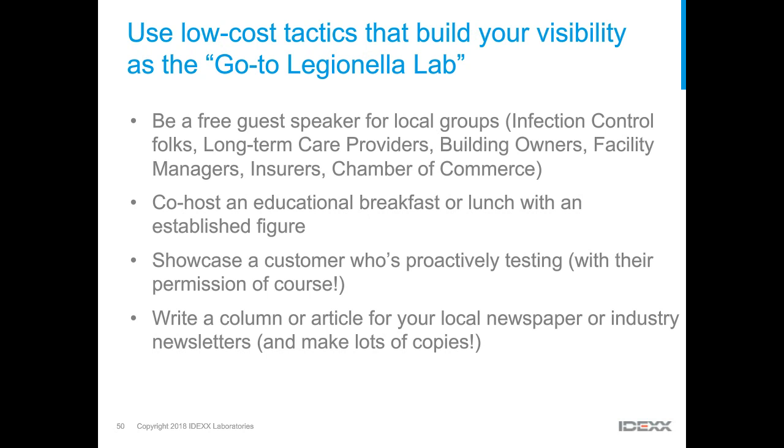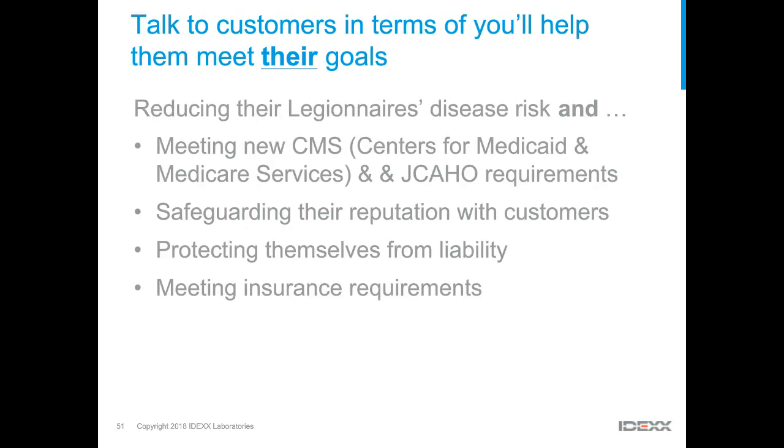When talking to potential customers, frame your message in terms of what they want to accomplish — not just your testing services. Everyone wants to reduce disease risk. Some have specific objectives like meeting CMS requirements or accreditation requirements. Nobody wants their brand associated with an outbreak — help them protect their reputation. Explain how testing is a piece of that puzzle. People also want to avoid legal liability, so help them understand how testing to verify their water management plan is working can reduce that risk. Sometimes it may be as simple as asking whether their insurance company requires it.